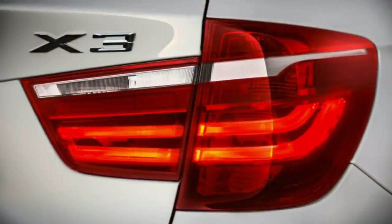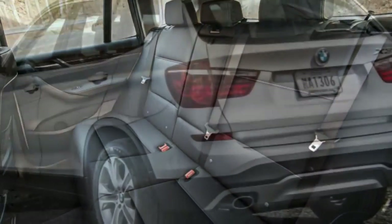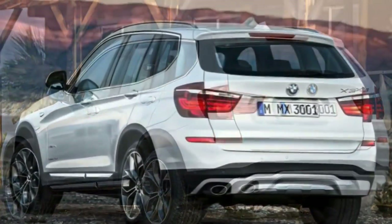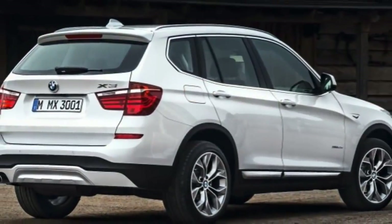Besides its more powerful engine, the xDrive35i gets standard adaptive Xenon headlights, keyless ignition and entry, front seat power lumbar adjustment, a panoramic sunroof, satellite radio and a 16-speaker Harman Kardon audio system.